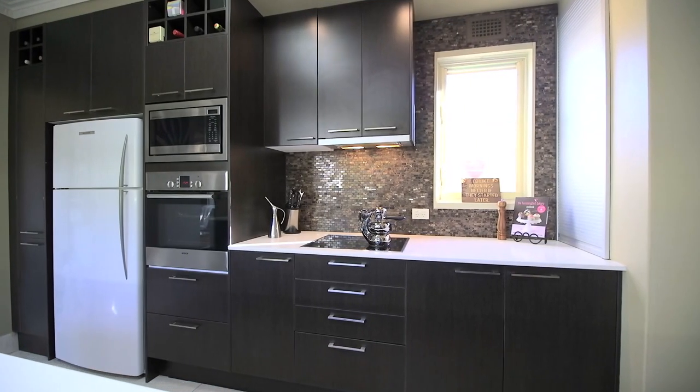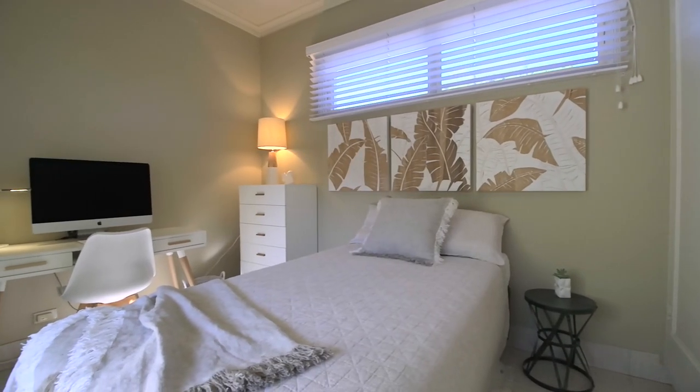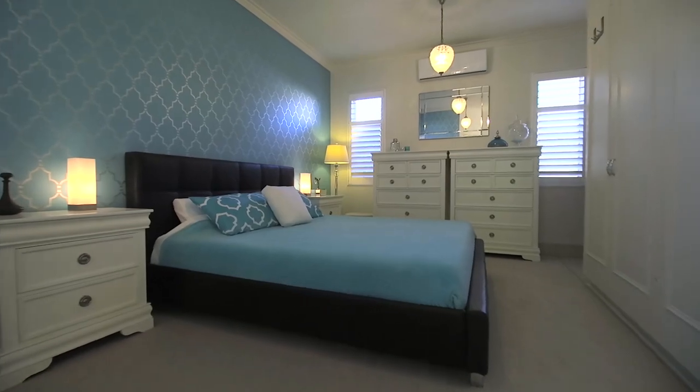The Caesarstone kitchen has integrated appliances and a walk-in pantry, and there are three large bedrooms with a deluxe master that features a spa ensuite.